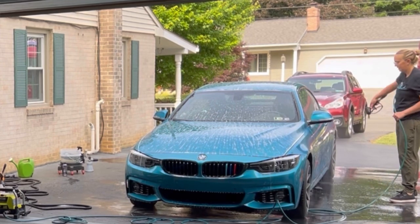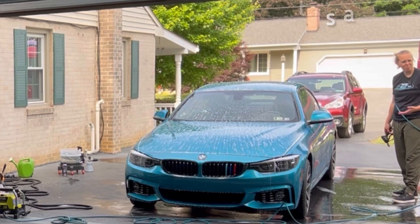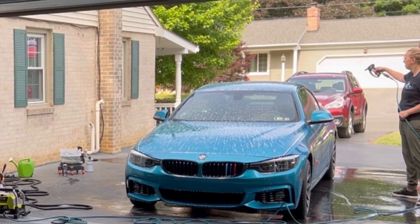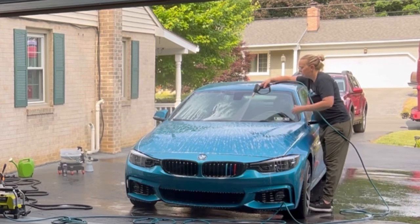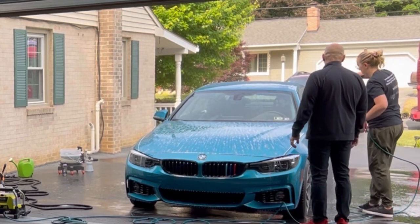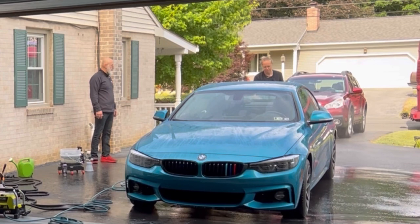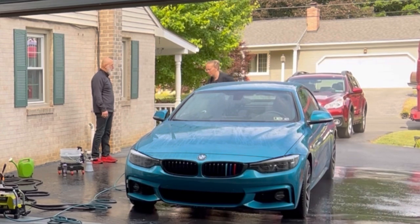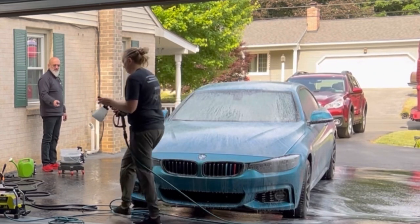The host asks why she rinses from the bottom up. Ivan explains it makes no difference for this type of product — that was a carryover technique used with acid-based products. Rinsing from the bottom up actually takes more time. A lot of detailing processes are carryovers from the past that haven't evolved as chemicals have. Now with the grit removed, they do one quick blast of foam to add lubrication and then contact wash.